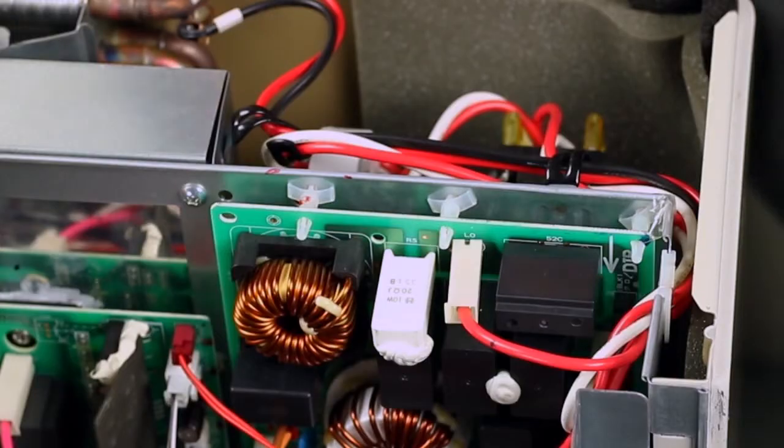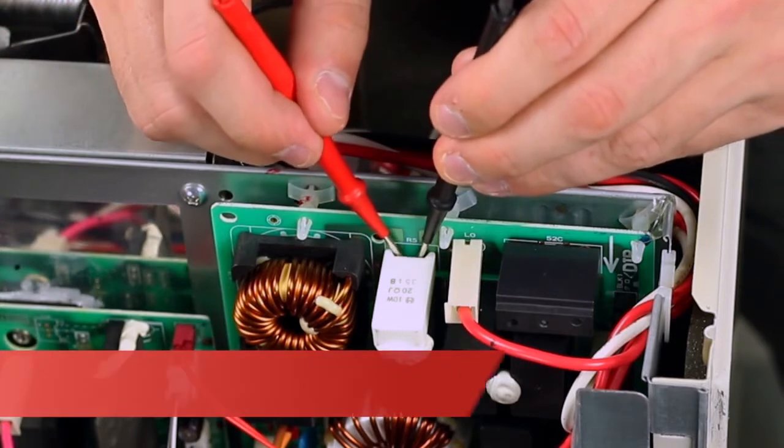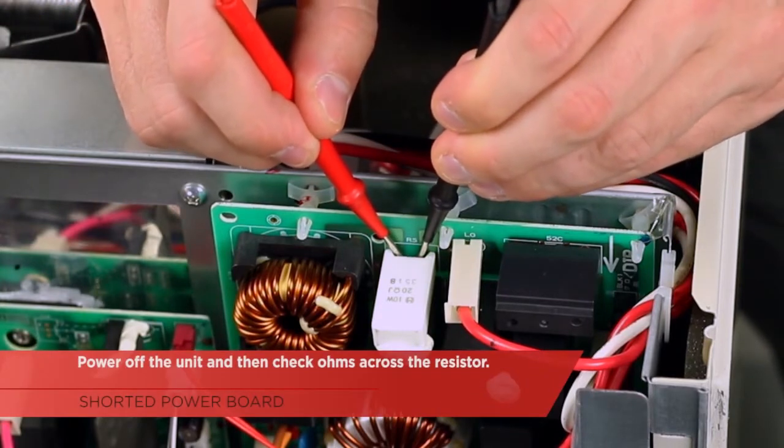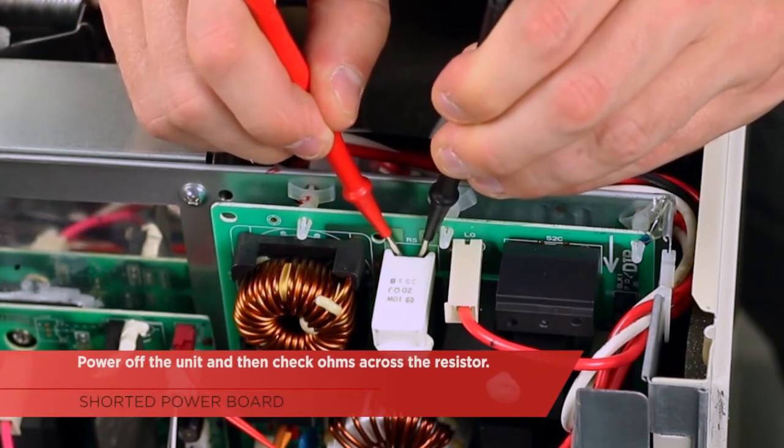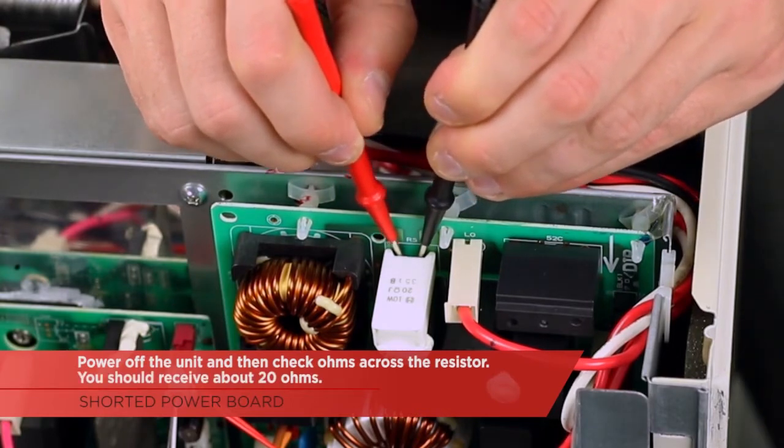If we don't have full voltage leaving the noise filter board, that means we could have a shorted or a bad resistor. To check the resistor, simply power off the unit and then check ohms across the resistor. When measuring the resistor, you should receive about 20 ohms.